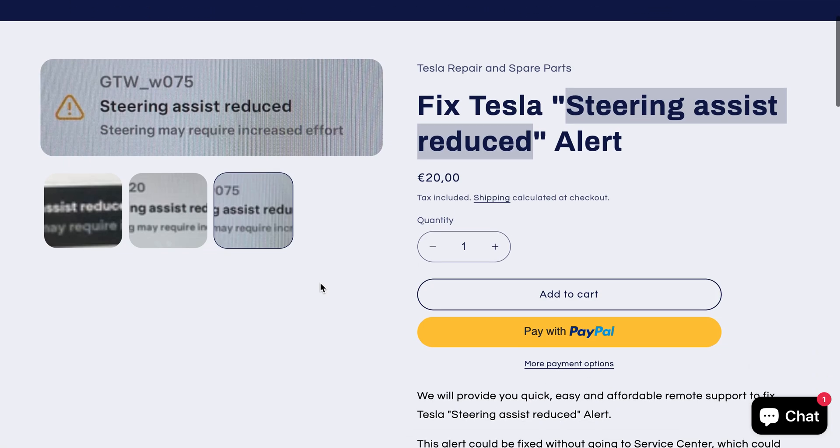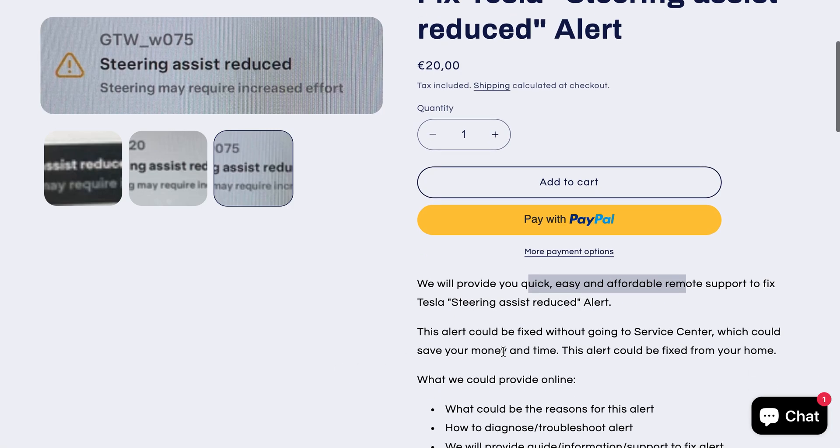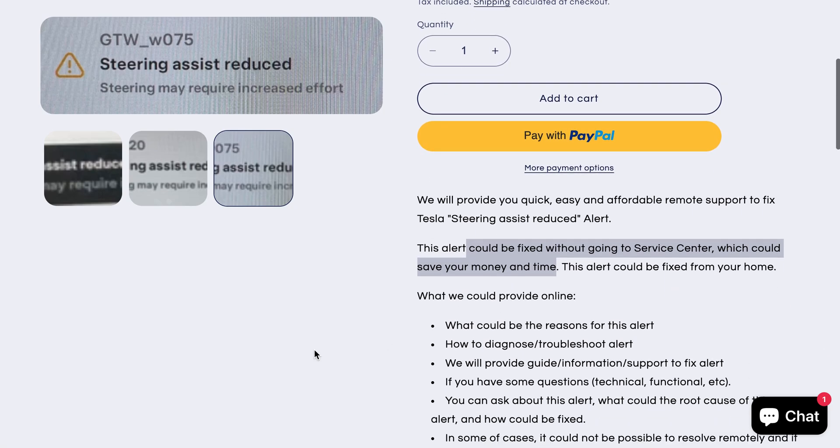In case if you have got this alert, we could provide you quick, easy, and affordable remote support to fix this alert. This alert could be fixed without going to a service center, which could save your money and time, and could be fixed from your home. We could provide remote diagnosis and how to fix it, and some more services.